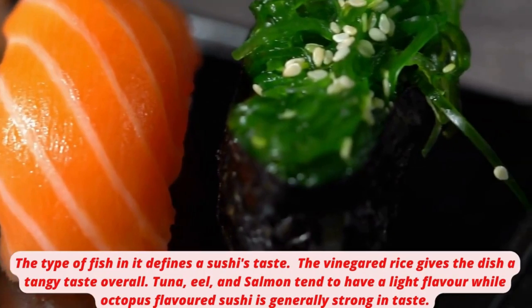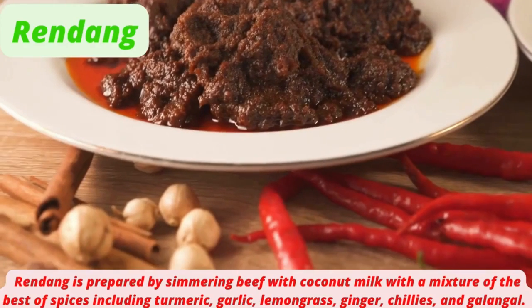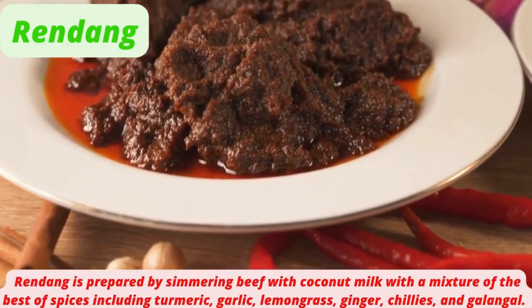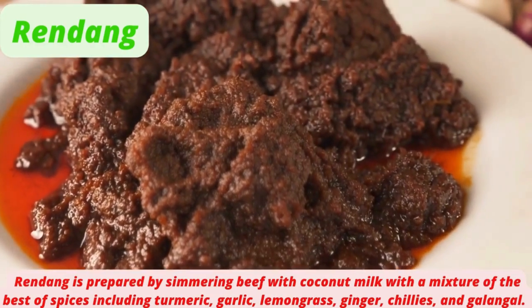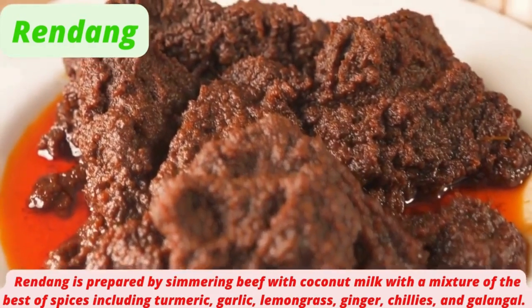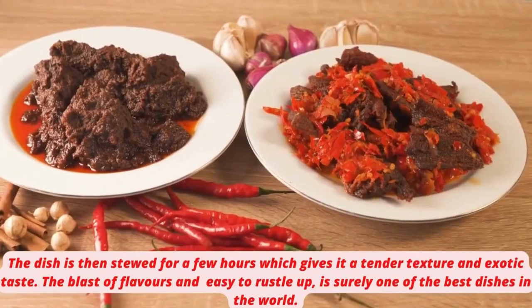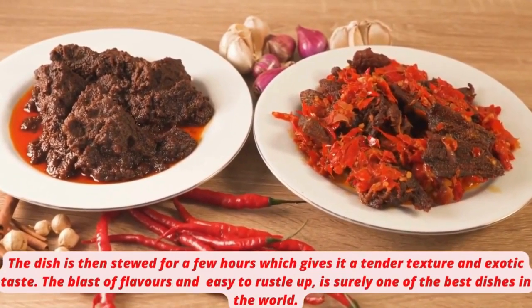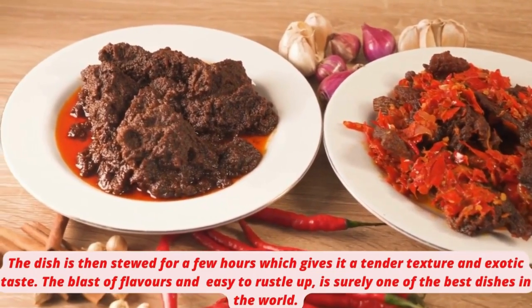Octopus-flavored sushi is generally strong in taste. Rendang is prepared by simmering beef with coconut milk with a mixture of spices including turmeric, garlic, lemongrass, ginger, chilies, and galangal. The dish is then stewed for a few hours, which gives it a tender texture and exotic taste.